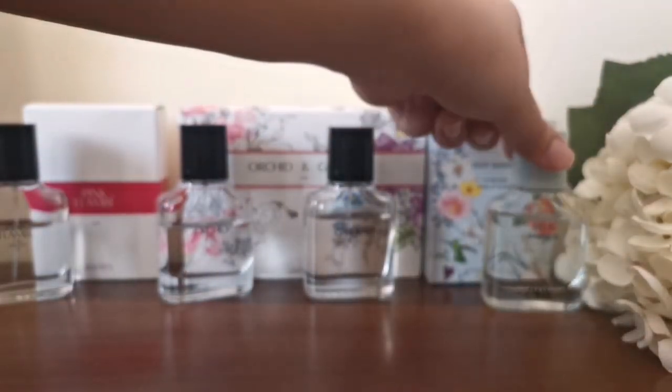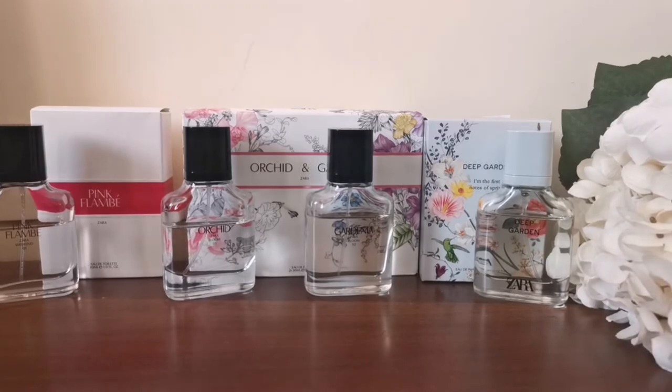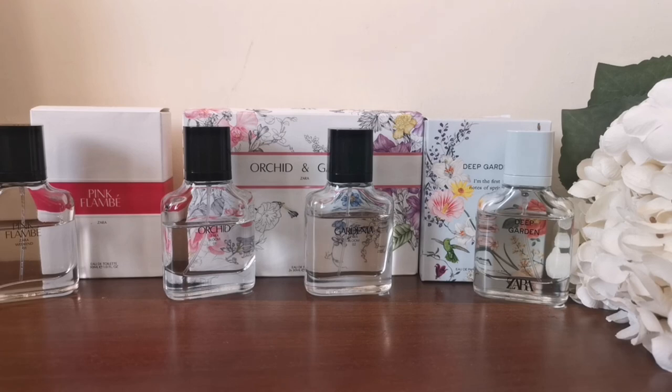If you've tried any of these or other Zara perfumes — Zara is quite famous for making dupes of luxury and designer fragrances — feel free to share your experience. I'd love to read your comments. If you liked this video, please subscribe to my channel and I'll see you in the next review. Take care of yourself, bye!